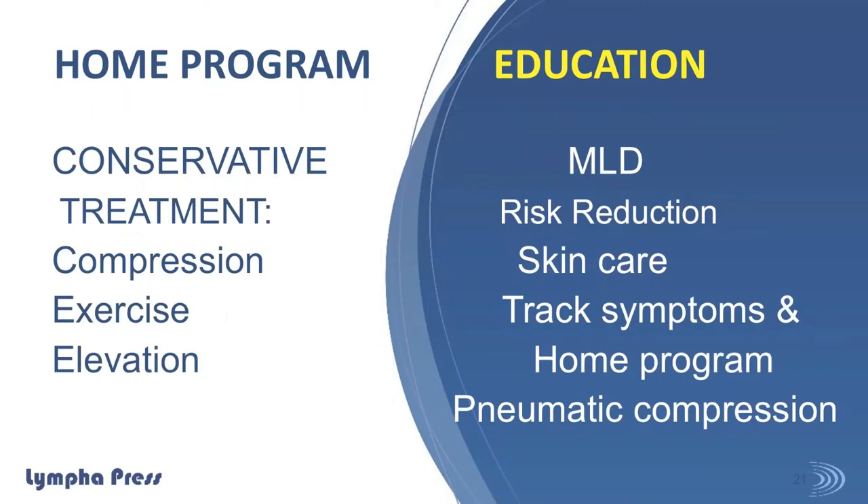Here's my paradigm for treating patients from afar. I'm using the conservative treatment model of compression, exercise, and elevation. I'm emphasizing as much manual lymph drainage as my patients are able to do, definitely covering risk reduction and skin care, talking about tracking their symptoms, and then we'll talk about pneumatic compression and the place it might have in a patient's home care program.